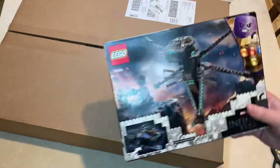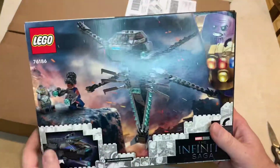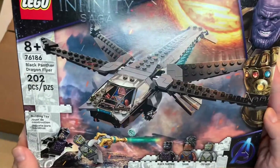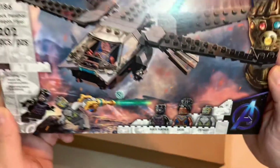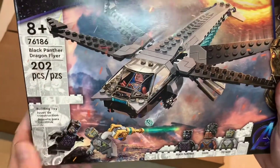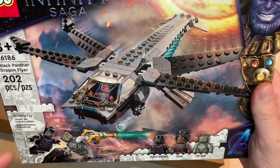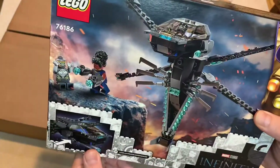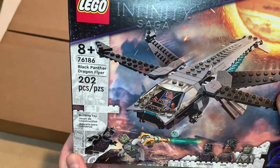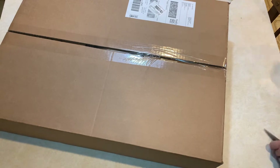This is one that I got at Target. I haven't seen this anywhere else in stores. $20. Picked it up for the first time. We got our three mini-figs, so I'll add them to my huge Avengers tower for sure. That's not too bad. Black Panther Dragonflyer. So that was the trip.